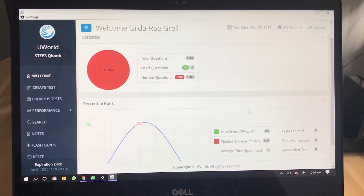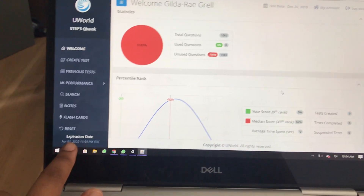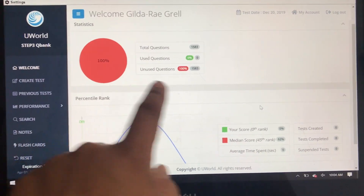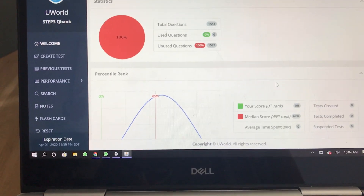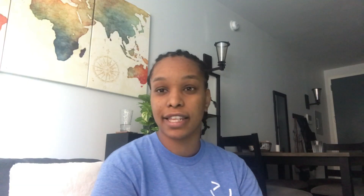I can tell you it looks like every other UWorld I've ever opened for Step 1 and Step 2. As I'm starting it today, October 4th, there are 1,583 questions. But we know UWorld updates their questions all the time, so I'm sure when I'm done with this, the total amount of questions will be much higher. The median score — 45% rank — is 62% right now. I've done nothing. I have a big fat red 100% on here saying that I've done none of these questions.